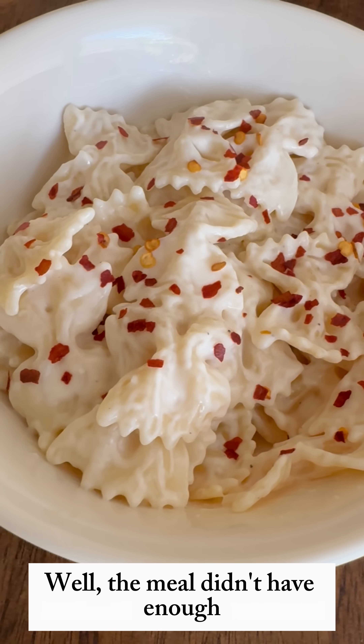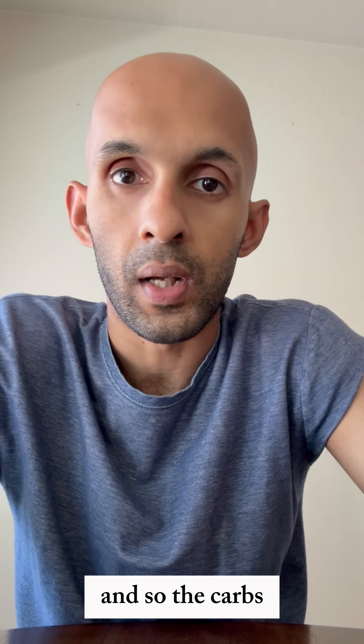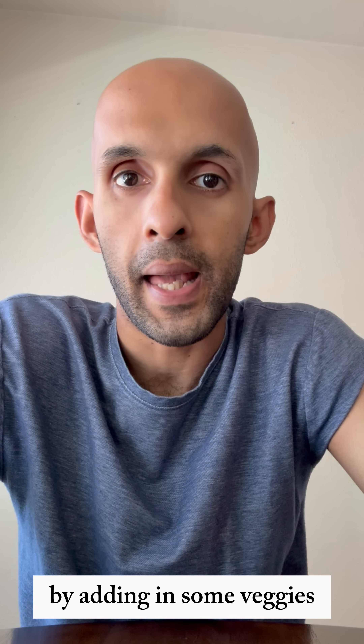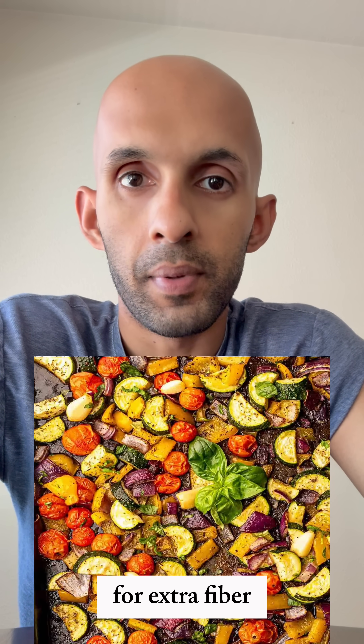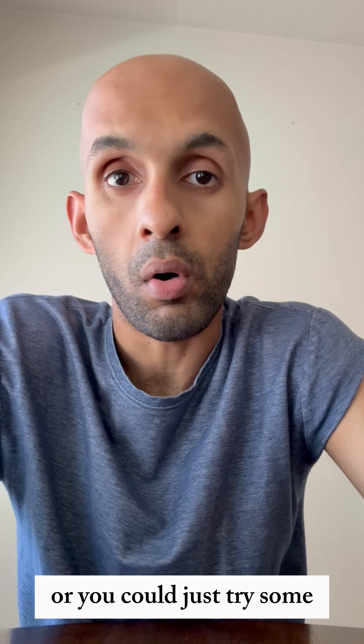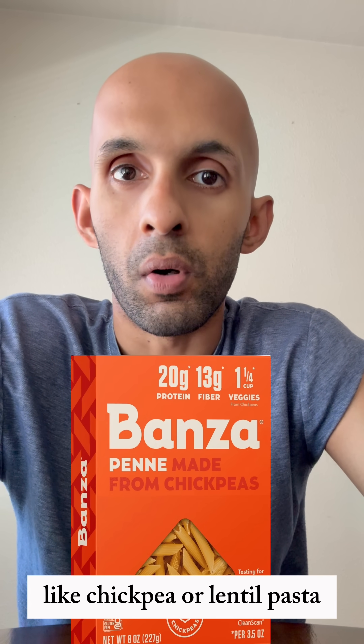The meal didn't have enough protein, fiber, or fat to slow down digestion, so the carbs raised my blood sugar really fast. You can attempt to reduce the spike by adding in some veggies for extra fiber and some chicken or tofu for added protein, or you could try a lower GI pasta like chickpea or lentil pasta.